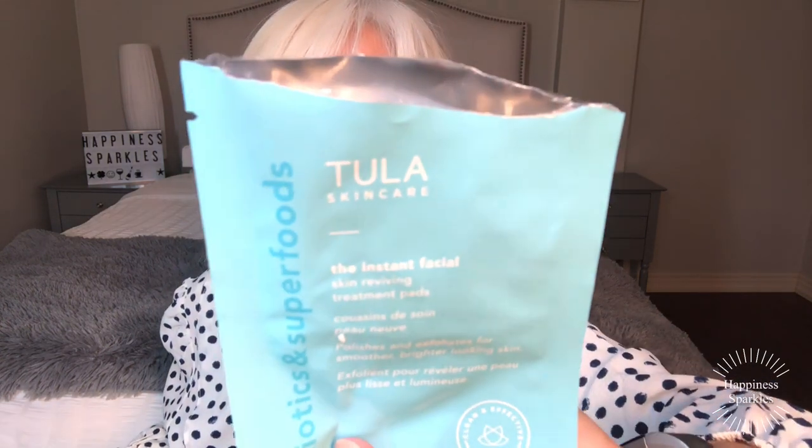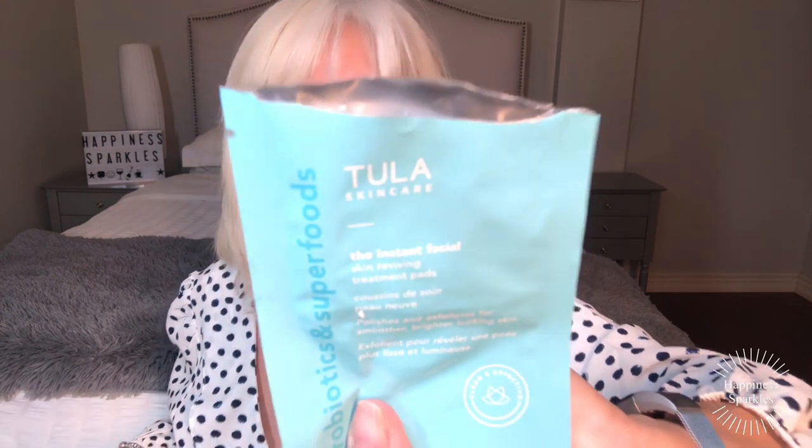I went through Atula Skin Care Instant Facial Skin Reviving Treatment Pads — polishes and exfoliates. It says probiotics and super foods, polishes and exfoliates for smoother, brighter looking skin. I did not like this. I don't know where it came from, but I don't like it.